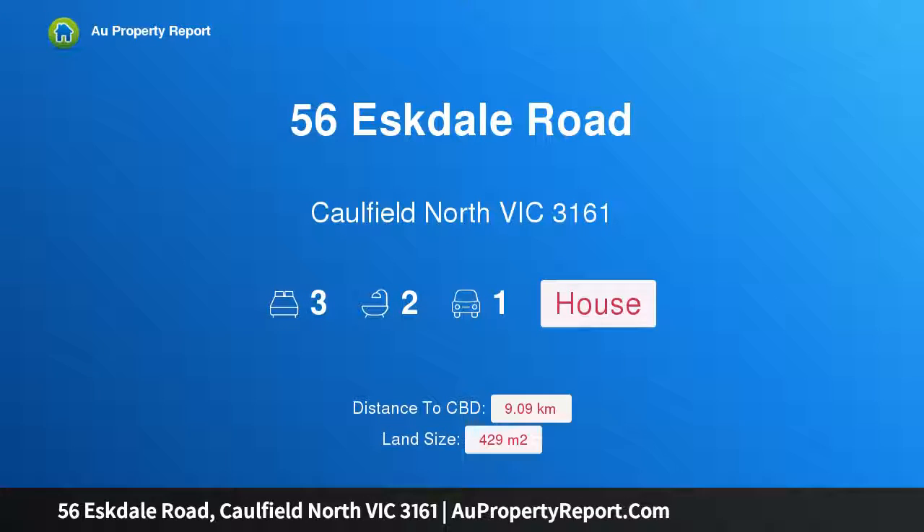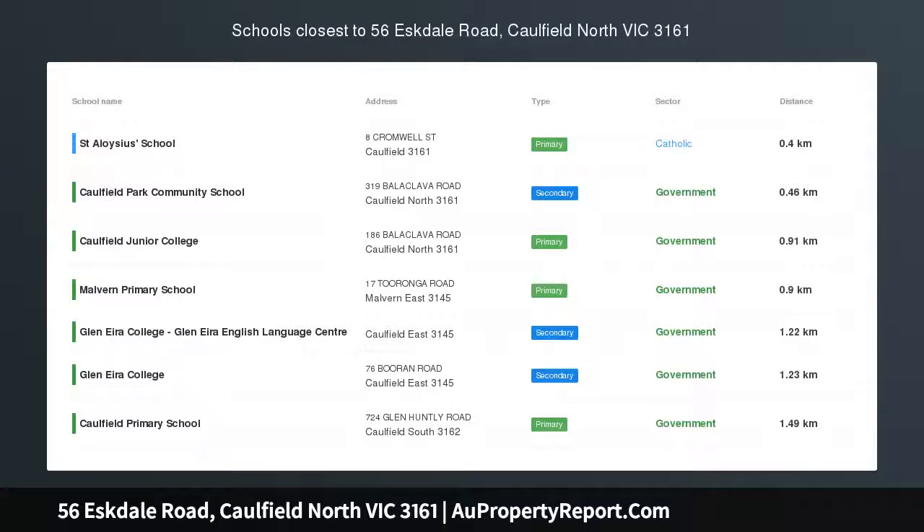Hi, I am glad to introduce Property 56 Estale Road, Caulfield North Victoria, 3161 — Stylishly Transformed Art Deco with Modern Flexibility.